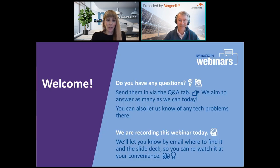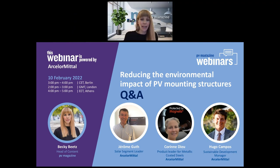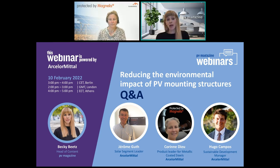Thank you very much, Jérôme, and also to Hugo and Corinne. We have to end very punctually today at four, and there are a lot of questions that have come in. To the listeners whose questions we don't get to answer today, we will send out the emails of our speakers so that you can follow up afterwards.